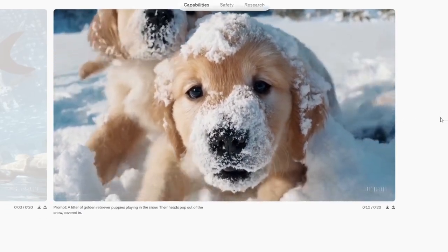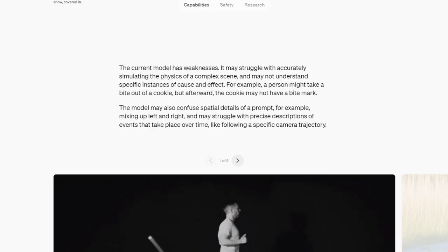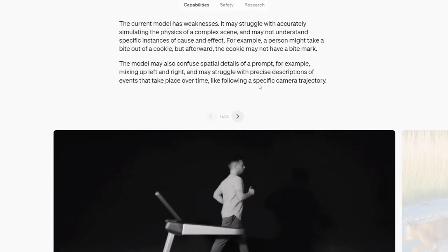The current model has weaknesses — it may struggle with accurately simulating the physics of a complex scene and may not understand specific instances of cause and effect. For example, a person might take a bite out of a cookie but afterward the cookie may not have the bite mark. It can also mix up left and right and struggle with precise definitions of events.